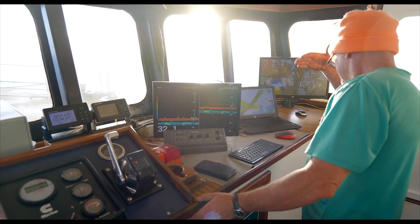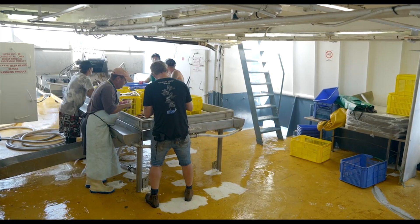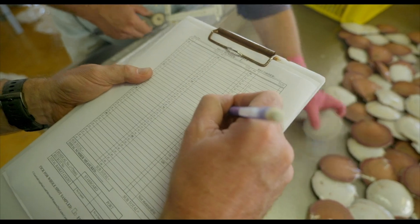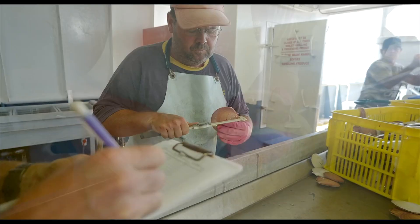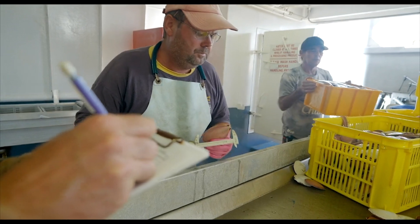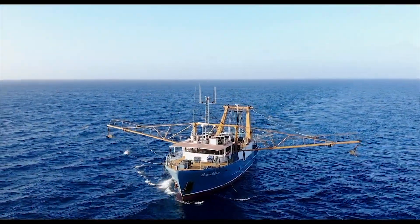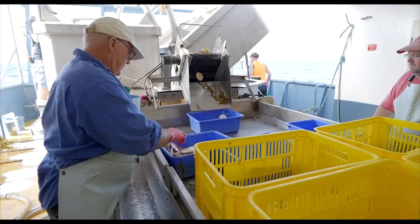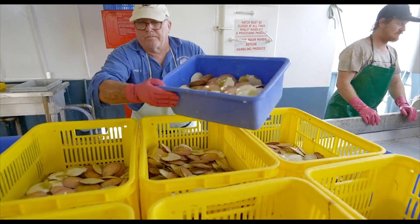I've done multiple surveys for the fisheries department over 30 years and we help them with their research and help them measure the product. Our method of fishing at the islands is very low impact on the bycatch, and we actually wanted to prove it — put some actual real hard data out there.